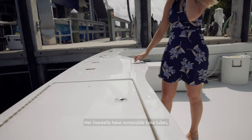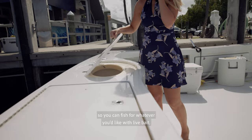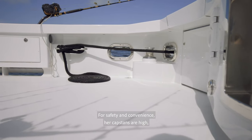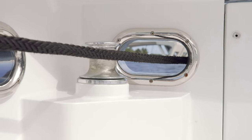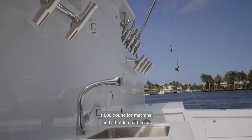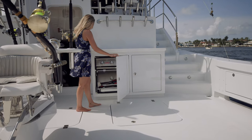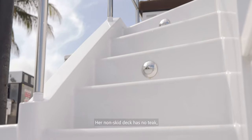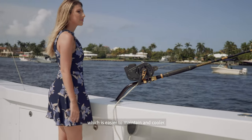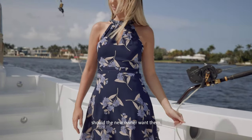Her live wells have removable tuna tubes so you can fish for whatever you'd like with live bait. For safety and convenience, her capstans are high and in the corners of the cockpit. Forward, we have a bait prep station, a 600-pound ice machine, and a hidden barbecue. Her non-skid deck has no teak, which is easier to maintain and cooler. Teak covering boards can easily be added should the new owner want them.